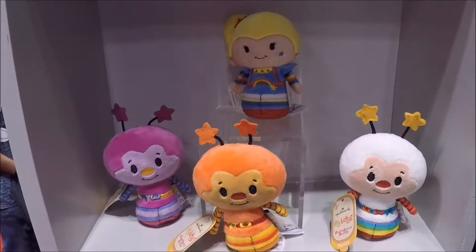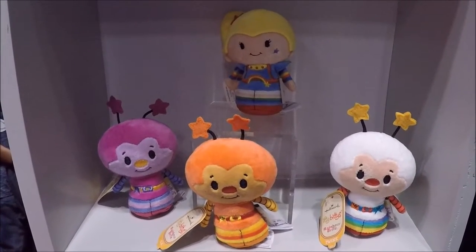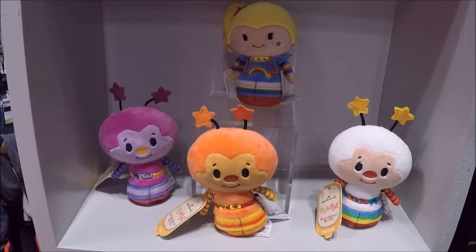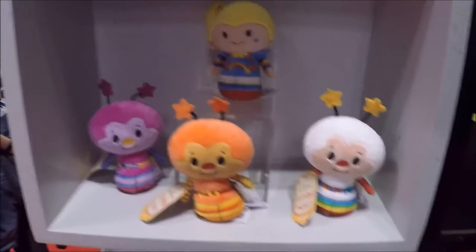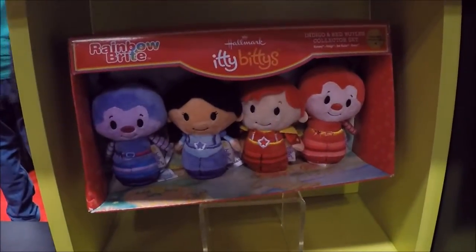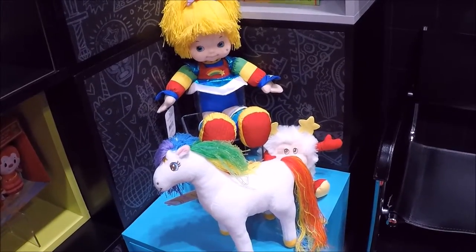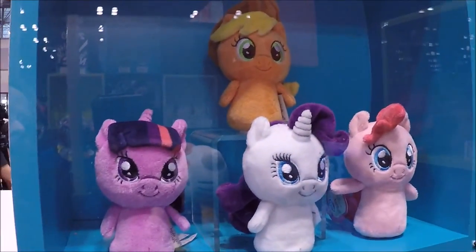This is Rainbow Brite. This definitely appeals to someone who's maybe 40 years old, so I don't know if it quite fits. But they're really cute, they're kids characters — I just don't know if they're popular with kids today. My wife would probably want all of them. My sister had them, so it makes me think of when I was a kid.